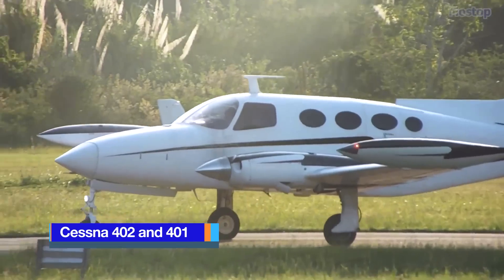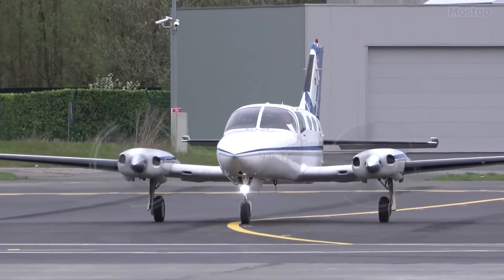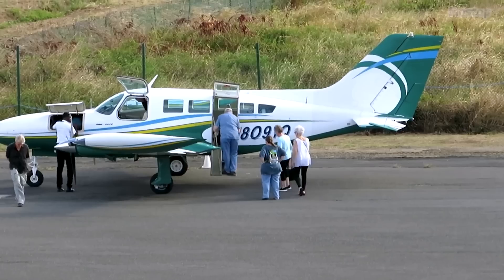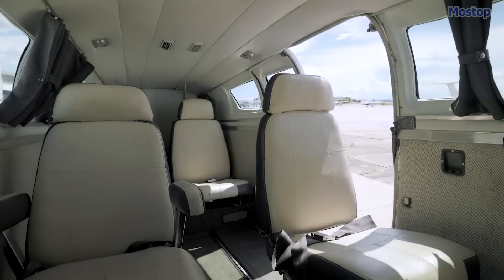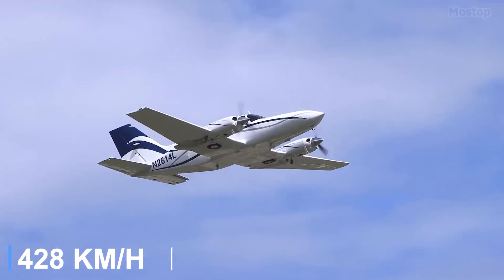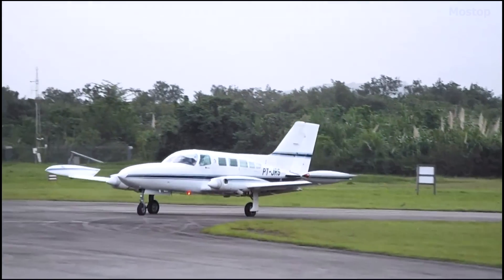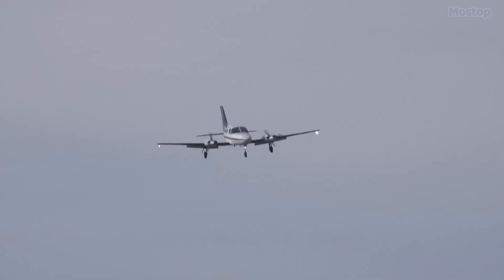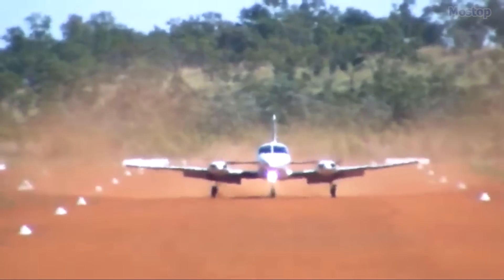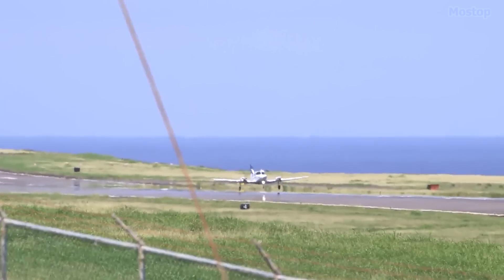The Cessna 401 and 402 are almost identical aircraft, with just a few enhancements setting them apart. The Cessna 401 accommodates six passengers and two crew members, while the Cessna 402 increases passenger capacity to eight plus two crew. Both models are powered by 300-horsepower turbocharged Continental engines, boasting a top speed of 266 miles per hour and a range of 1,465 miles. The Cessna 402 has earned a reputation for dependability and is a favourite among small regional airlines for short, thin routes to hubs.